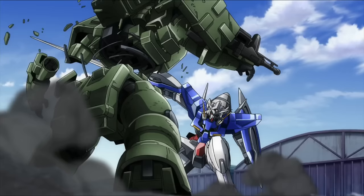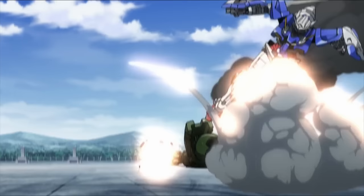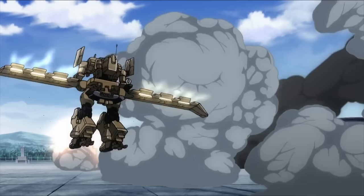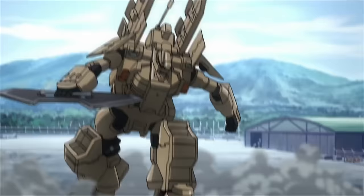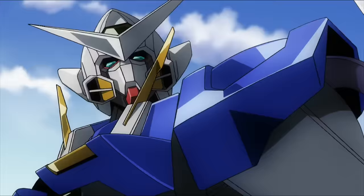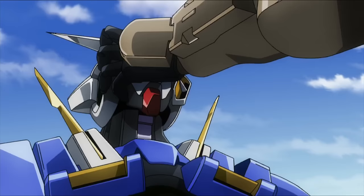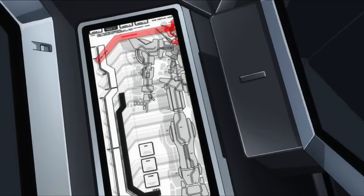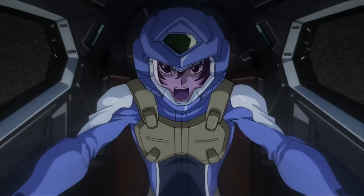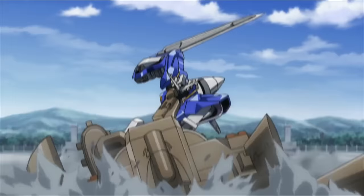With that done, Exia finished the mission very quickly, but a Tierien High Mobility type suddenly appeared and attacked Exia. Sergei Smirnov wanted to test Exia personally. He threw away his firearm and decided to melee Exia. Of course, Exia cut off the right arm of the Tierien High Mobility type. But within that short window, Sergei grabbed Exia's head and attempted to take it off. In the end, Setsuna countered by completely disabling the Tierien High Mobility type with a GN Beam Saber.